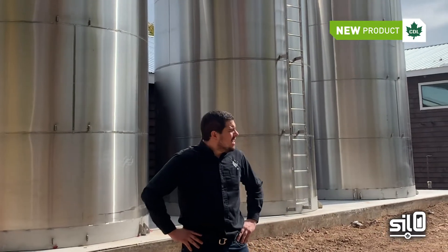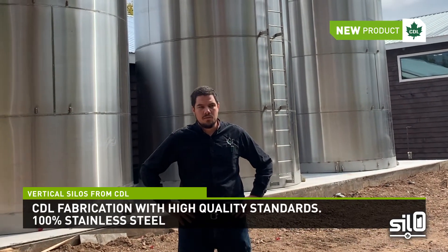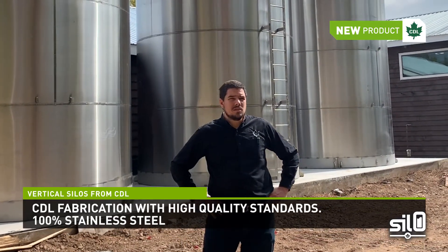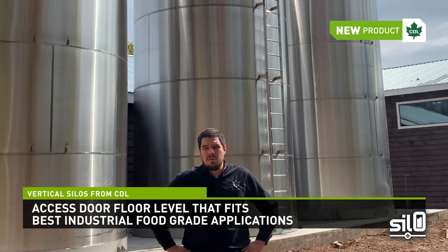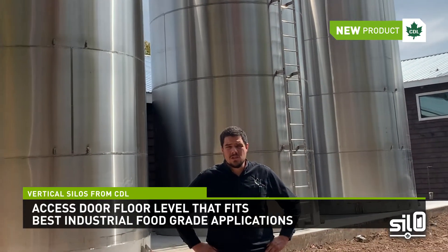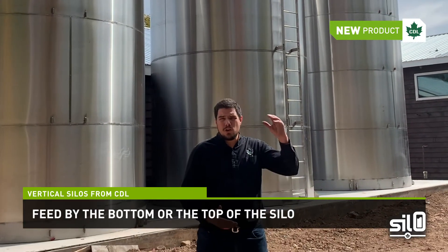As you can see, those silos are made 100% out of stainless steel and they're fully manufactured in our CDL manufacturing plant in Canada, following the same high quality standards that we use for all our other equipment. These silos come with an access door that fits all the best industrial practices for food grade applications. It also comes with a whole washing system and can be fed from either the bottom or the top of the silo.